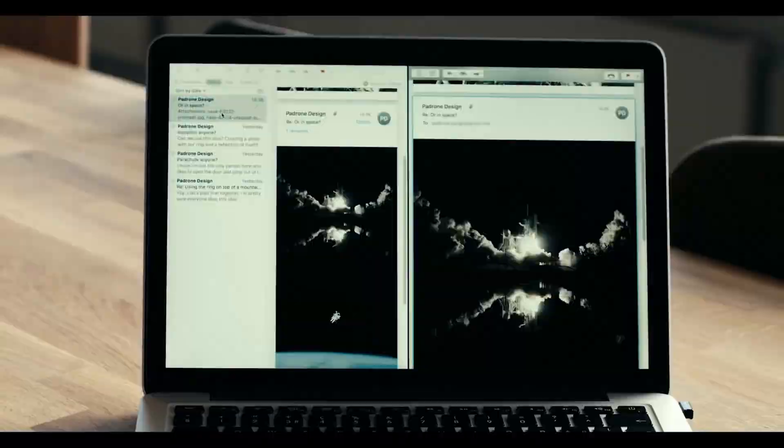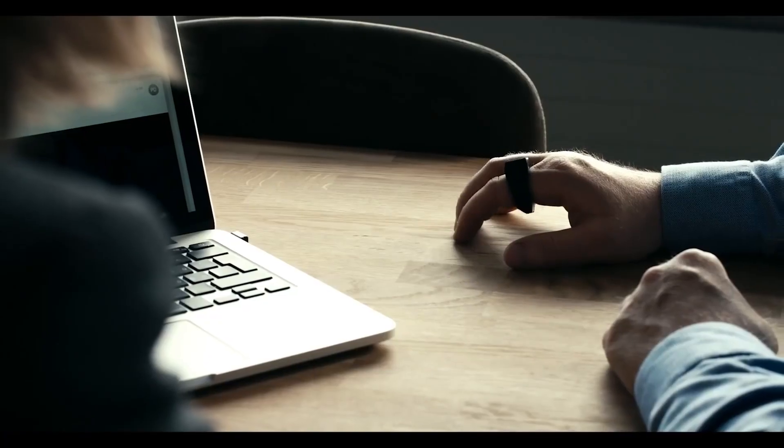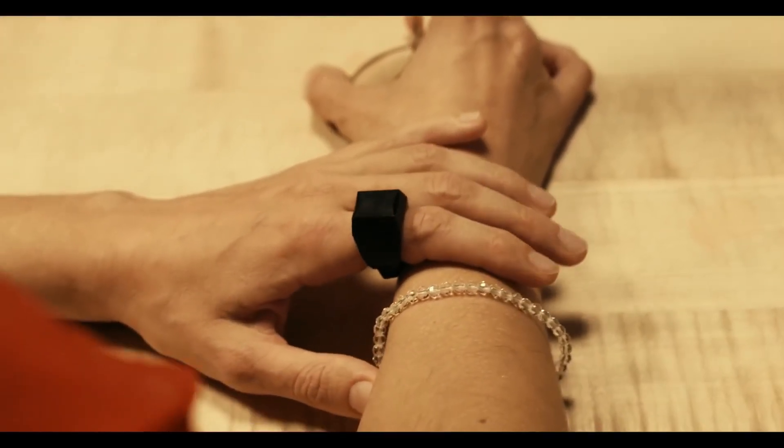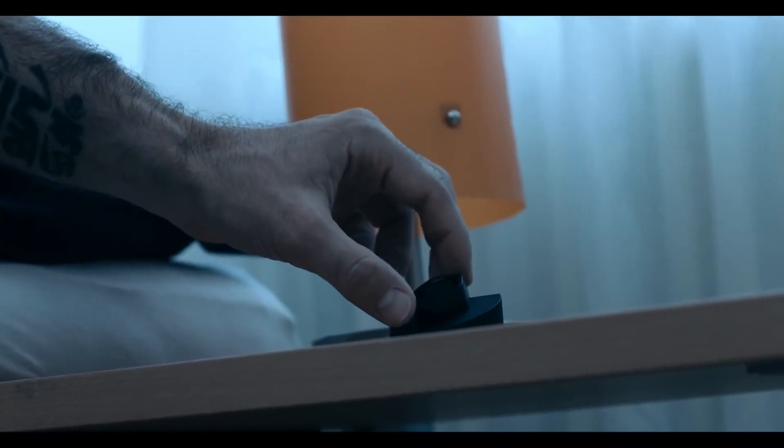The ring is also super simple to set up. Simply connect it to your device through Bluetooth and let the ring's technology take care of the rest. When you're finished, you may quickly and conveniently recharge the ring for future usage.